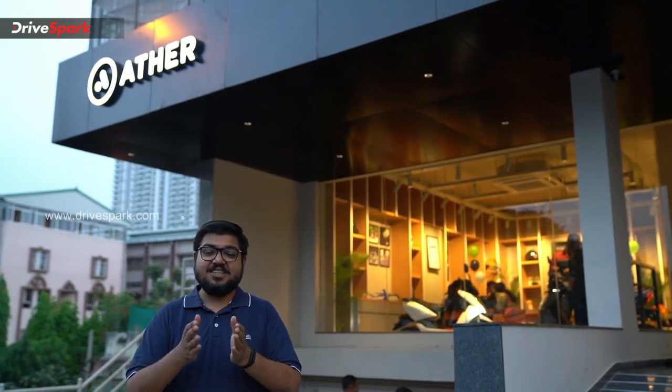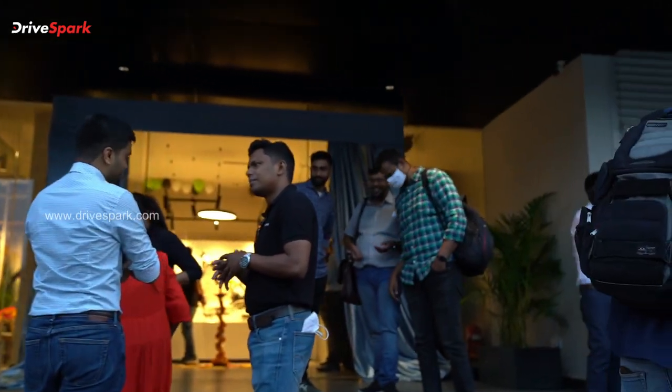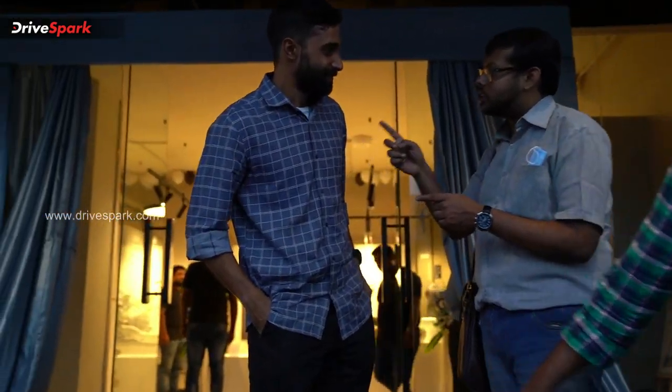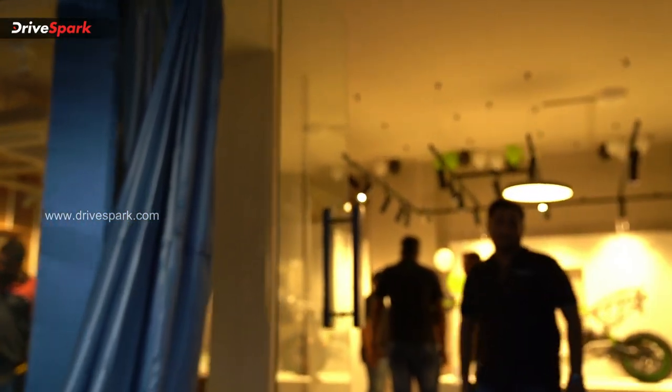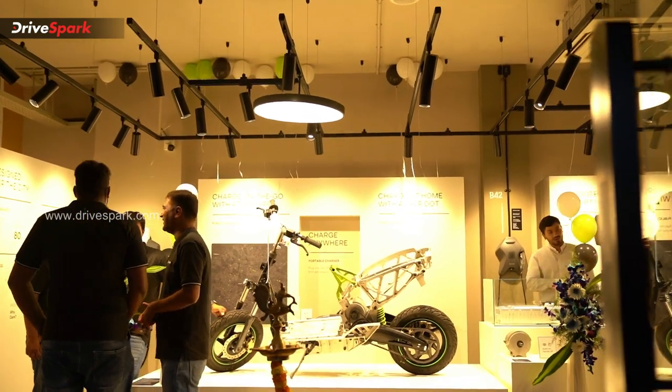This is Bharat Vaj and we are opening this experience center in Bangor. This is the third experience center. This is the regular showroom experience center, so you will be able to experience the products with a hands-on experience.